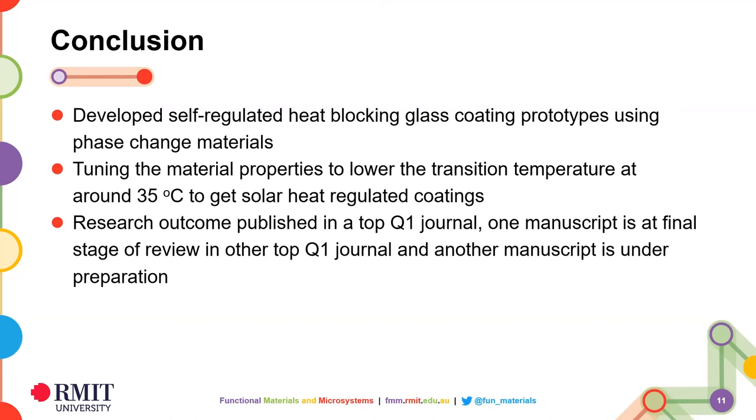To conclude, in my research I have developed temperature-regulated heat-blocking coatings using phase-transition materials. Although these coatings are still in the prototyping stage, successful primary results suggest it is more than possible to commercialize them in the near future with focused efforts. By using these heat-blocking coatings, it is possible to significantly reduce the use of air conditioners in buildings and cars. Car windows coated with this material can prevent excessive heat inside during summer without compromising visibility. The day is not too far when we will have windows that regulate solar heat according to our comfort without the need for electricity, leading towards a sustainable future. Thank you.